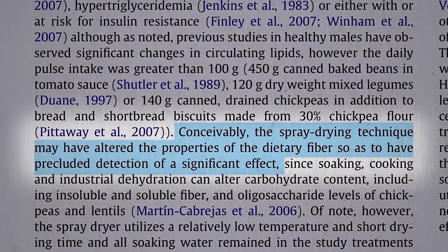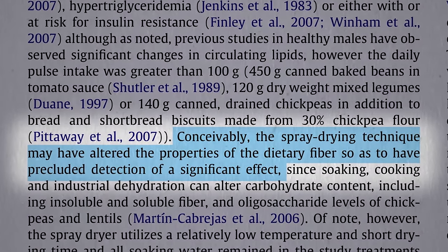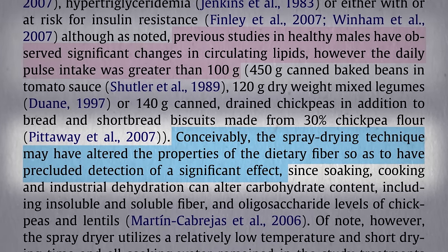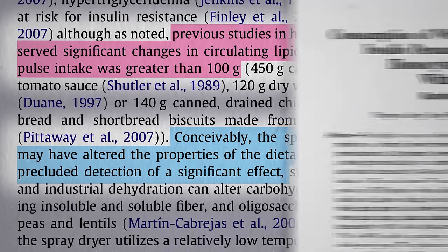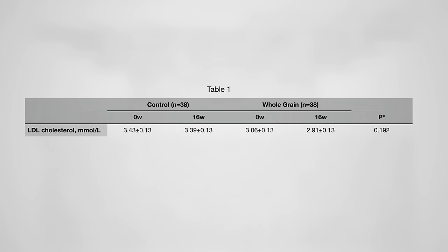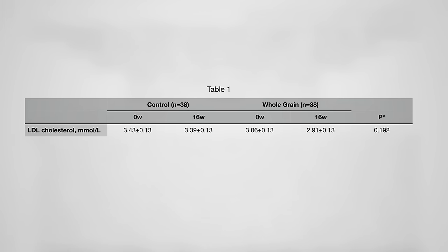Conceivably, the powdering process may have altered the properties of the fiber, but they were only giving people a total of 100 grams a day, which is less than half a can of beans. And previous studies that have shown significant cholesterol-lowering benefits tended to use more than that. Another bean powder study also found no cholesterol effect, but they were only giving 15 grams a day — that's just like 15 beans a day.